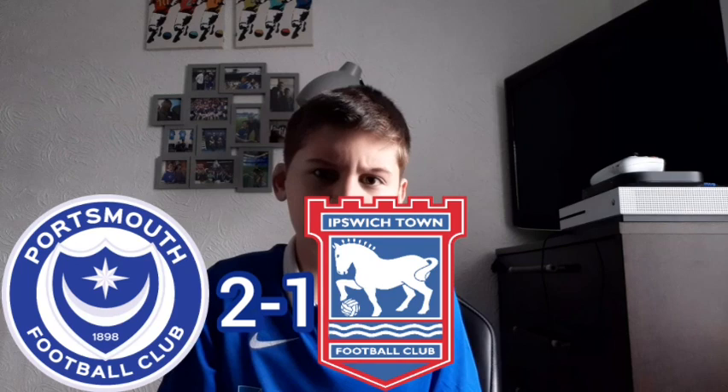Danny Cowley grabs his first Portsmouth win with a 2-1 victory over Ipswich Town — what an astonishing nine minutes that was from Portsmouth. We looked so much different: passion, closing the Ipswich Town players down, and we were just so attacking. We thoroughly deserved the three points this afternoon. The final score: Portsmouth 2, Ipswich Town 1, and we're going to go through the full 90 minutes.